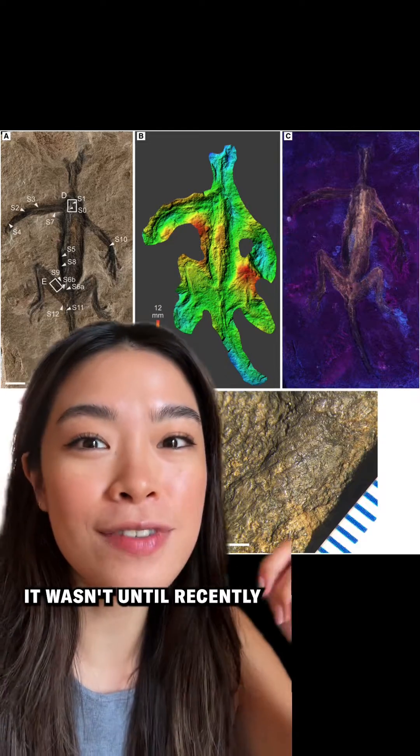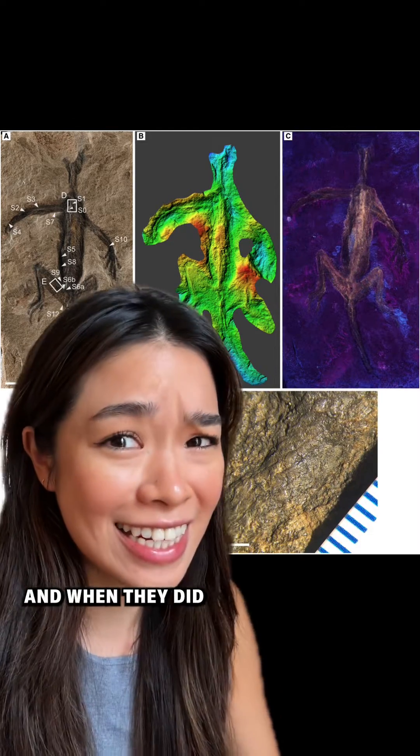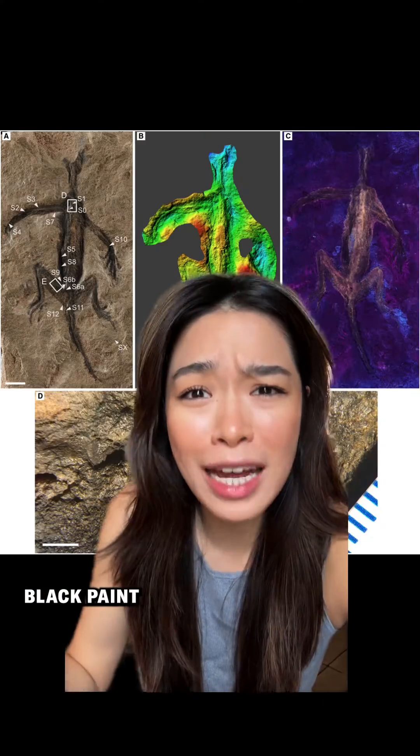Despite this fossil's fame, it wasn't until recently that scientists studied it with modern forensic techniques — and when they did, they found something shocking. The seemingly well-preserved skin that made the fossil so special was actually just black paint.